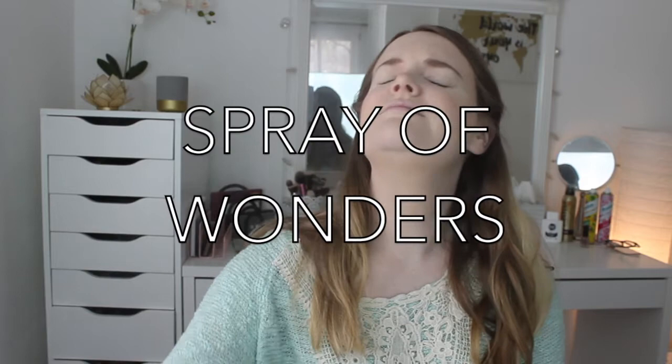The spray of wonders! This stuff's incredible. It locks in everything, completely waterproof. I can go swimming and not have to deal with any run.